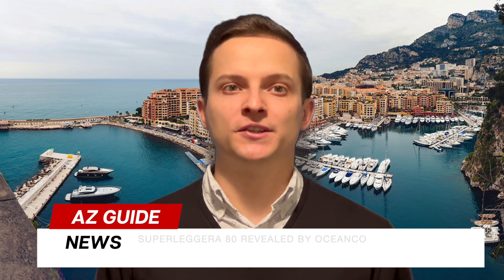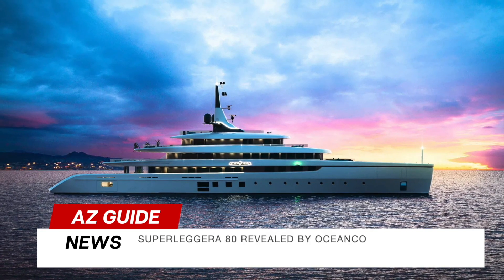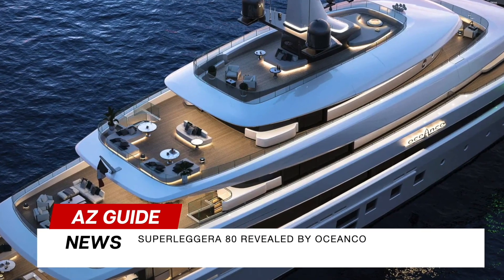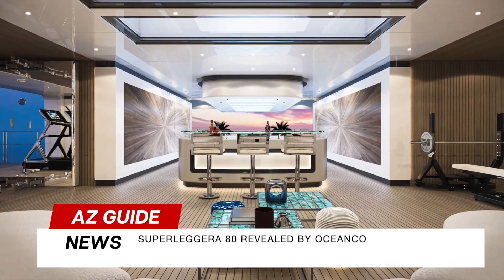Next on our yacht tour is the Super Lagerra AT by Oshianco, a dazzling creation from the Simply Custom series inspired by 1960s automobiles. It's not just a yacht, it's an emotional experience. Get ready for the epitome of elegance and innovation.